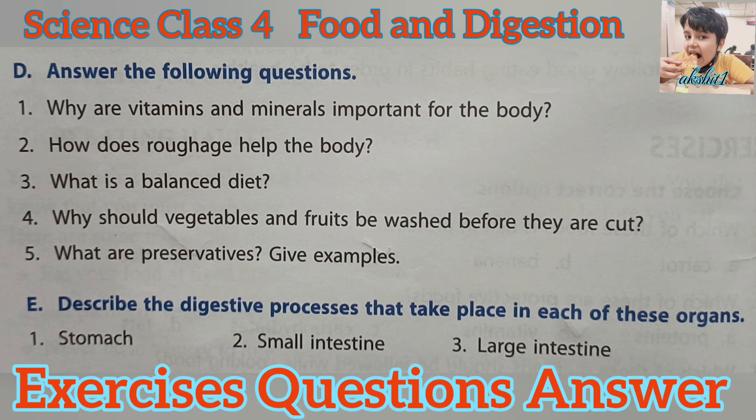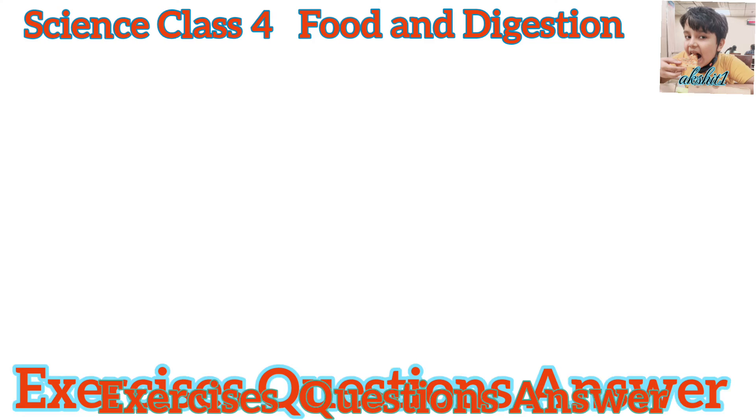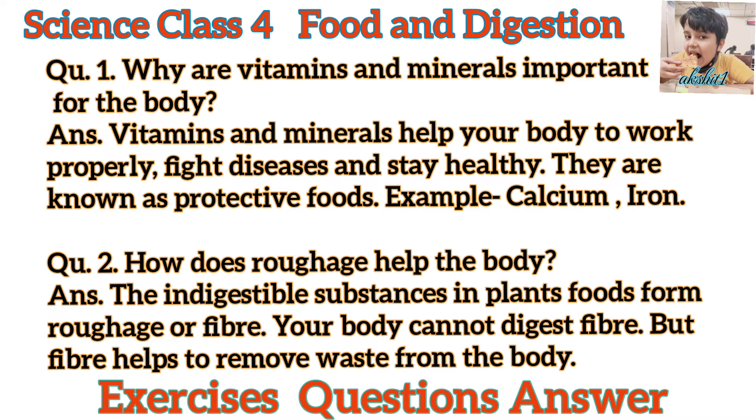Answer the following questions. Question 1. Why are vitamins and minerals important for the body? Answer. Vitamins and minerals help your body to work properly, fight diseases, and stay healthy. They are known as protective foods. Examples: Calcium, Iron.